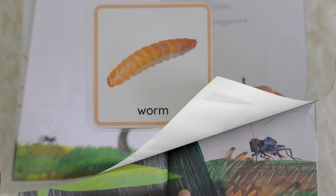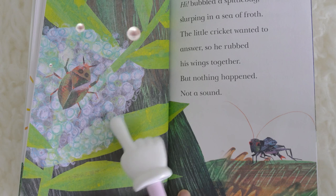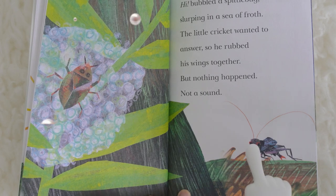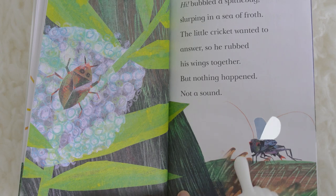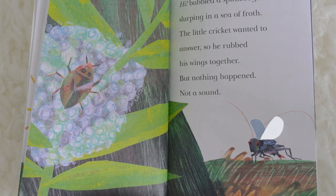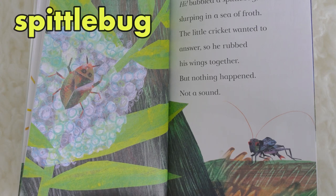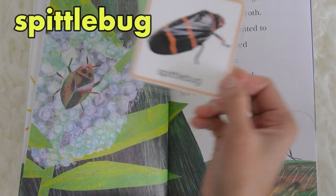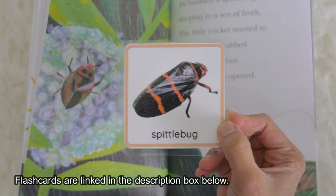This is how a fruit worm looks like. Worm. Hi, bubbled a spittle bug, slurping in a sea of froth. The little cricket wanted to answer, so he rubbed his wings together, but nothing happened — not a sound. This is a spittle bug. A spittle bug looks like this. Say it one more time: spittle bug.